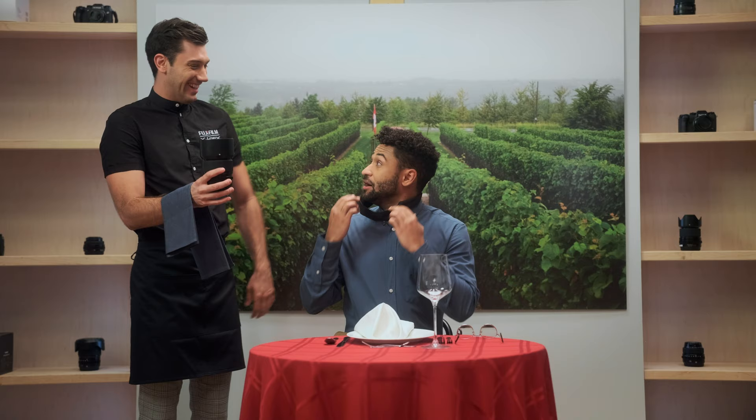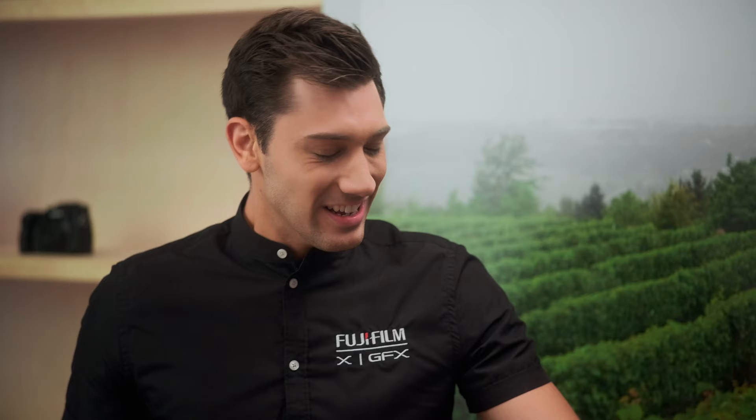Outstanding. See you at 6 a.m. Yes. Fujinon GF 80mm F1.7 — one of life's finest delicacies.